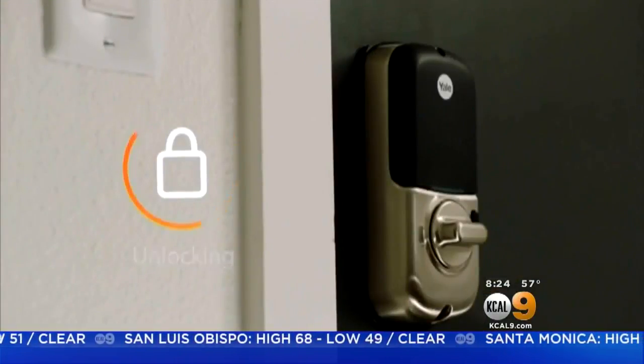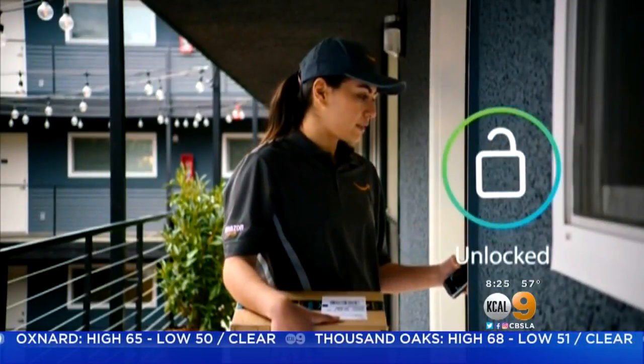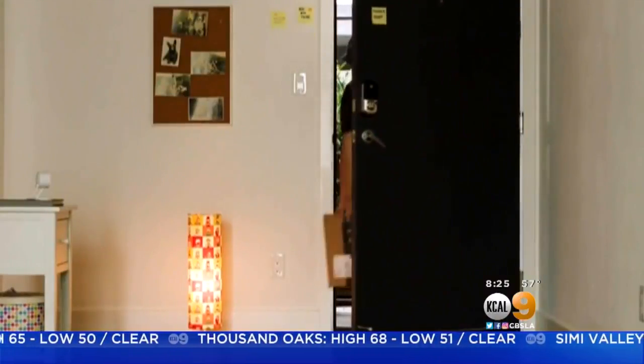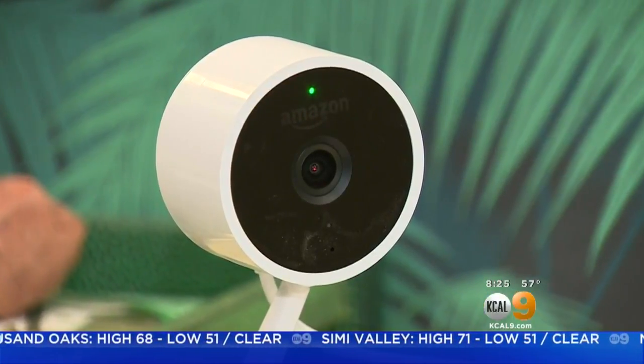Porch pirates are a consideration when you're having a delivery, because if I'm working a 12-hour day and sometime in the middle of the day a package gets delivered, I don't know if someone's going to come by and take it. Here's how it works: an Amazon delivery person can unlock a customer's door using a smartphone to drop off the package, and this camera keeps a constant eye on the front door.